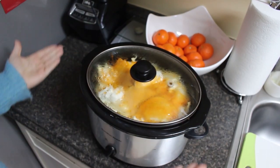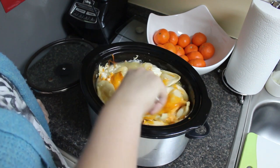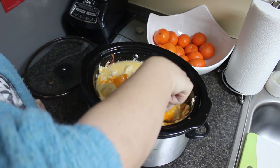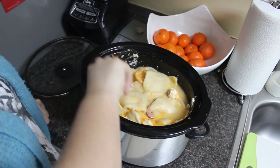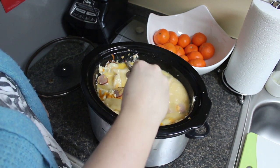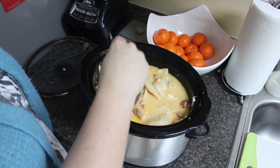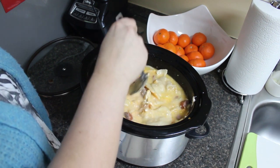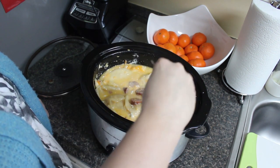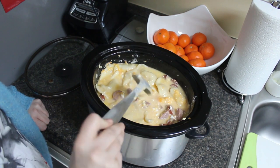This meal was definitely the least favorite for me and the kids. I love all the individual ingredients — pierogies, cheese, cream cheese, sausage — but together it just wasn't good. I think the sausage would have been better had it been browned prior to going in the crockpot; I didn't like the texture. The texture of the pierogies wasn't bad, more like a dumpling, but it just wasn't my favorite. Something like this might be better baked versus in a crockpot.